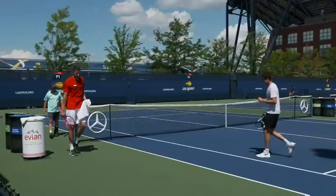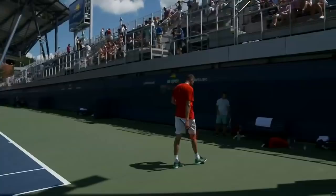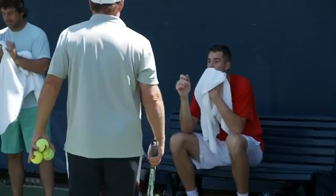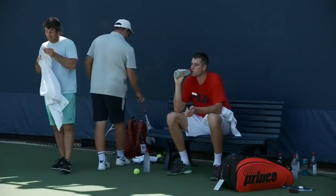Isner is one of the players on tour who played college tennis, attending the University of Georgia where he was a national champion — one of the great college players in recent memory. He made his U.S. Open debut in 2007, defeating the 26th seed Yarko Niemann in his very first match, before eventually losing in the third round to eventual champion Roger Federer.